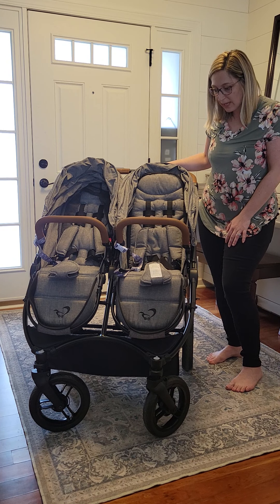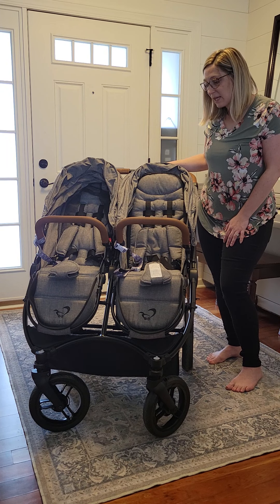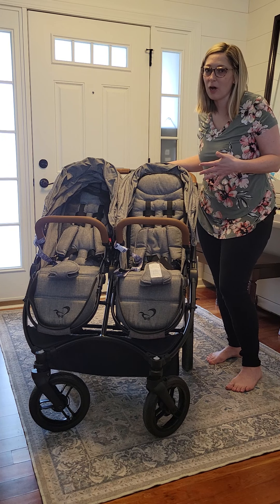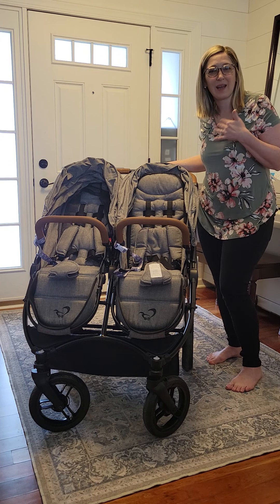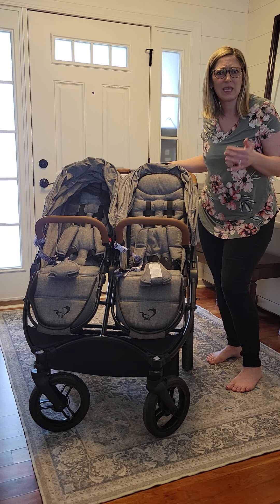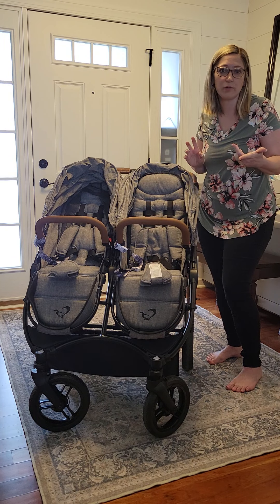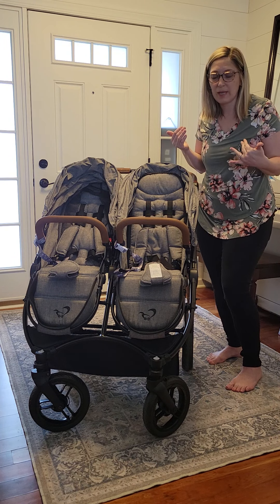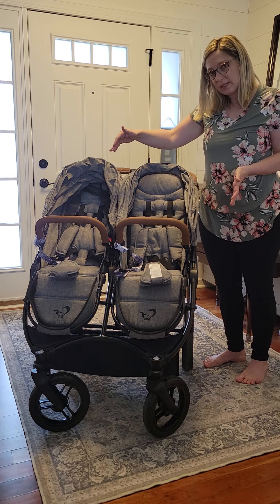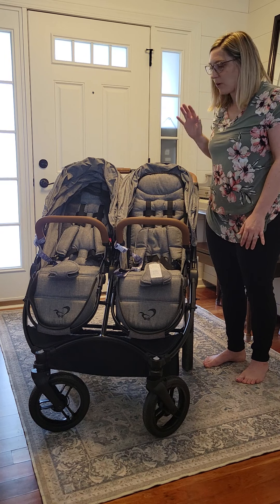We were also gifted a hand-me-down stroller from a friend — the Baby Jogger City Select — and that stroller was really really awesome. However, it just wasn't the best option for our family having the two twins. Something that frustrated me was that you had to take it apart to fold it to put it in the car, and all it takes is getting stuck in one rainstorm or one winter storm with two babies for you to decide that's not the stroller you want. The side-by-side doubles are a lot easier to push than any tandem double, so I'm going for easy at this stage of life.